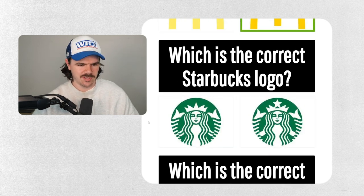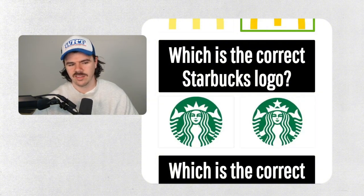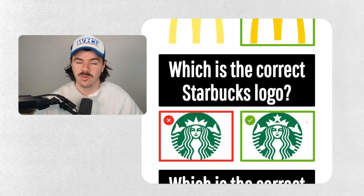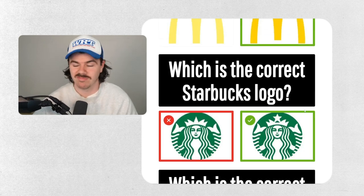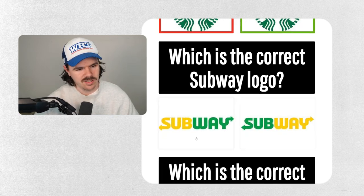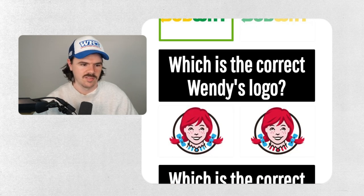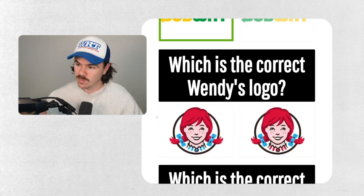Which is the correct Starbucks logo? I have to be honest — okay, we have a star on the hat. I don't think there's a star... there is a star. I'll be honest, there's no Starbucks within about two hours of my house. Correct! Which is the correct Subway logo? I think it's going to be this one — yes, nice!